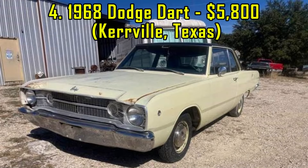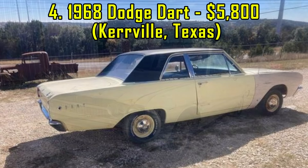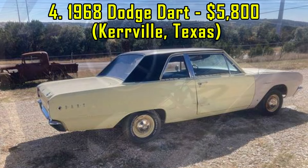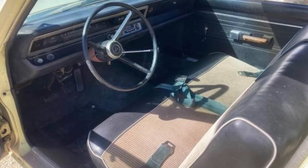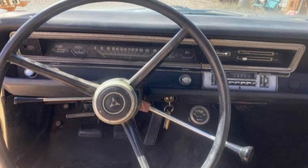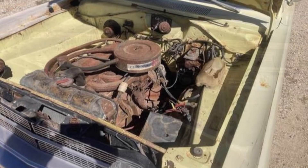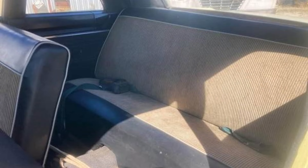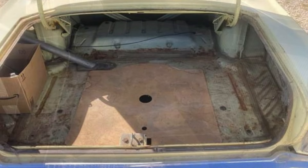4. 1968 Dodge Dart, $5,800, Kerrville, Texas. This rare 1968 Dodge Dart Post Coupe is an original San Antonio car that has spent its life in Texas. It features a factory painted black roof and largely original paint, aside from a replaced right front fender. Powered by a 225 cubic inch engine paired with a 3-speed manual transmission, the Dart is currently not roadworthy, but will start with a battery and fuel.